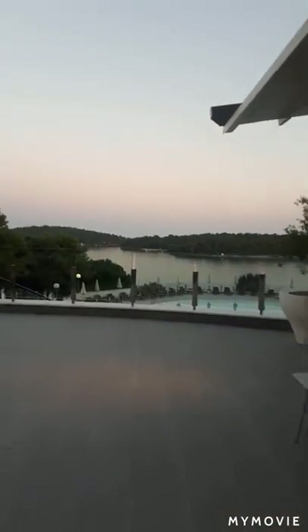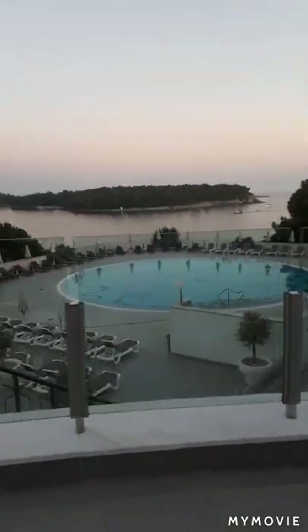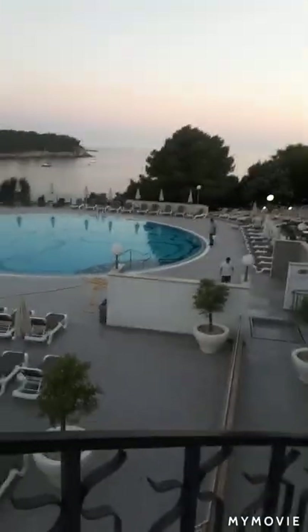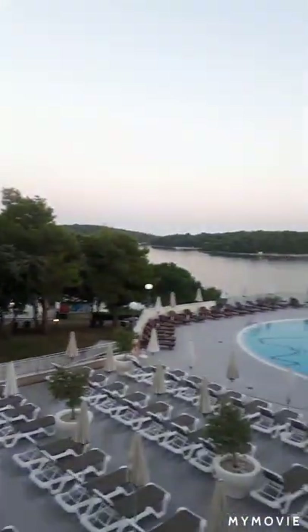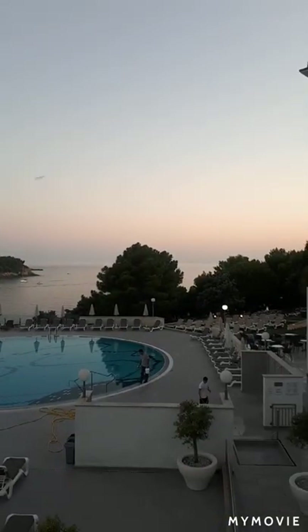Just here you can see the beautiful views — very tranquil. This is the pool area down here. We struggled a little bit to get an umbrella, but you can see it's really nice. There's some greenery here so you can sunbathe down here as well. You can see out to the sea — it's going to be a beautiful sunset this evening.